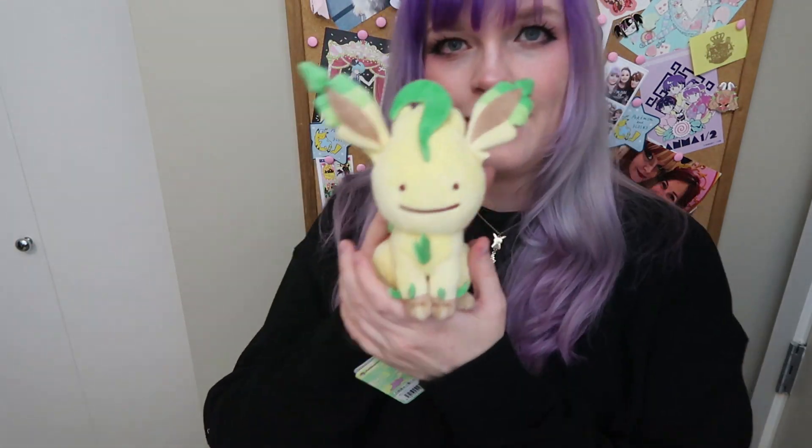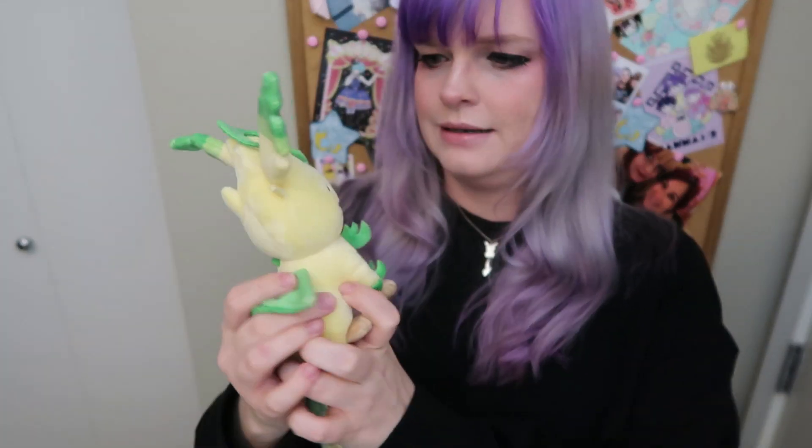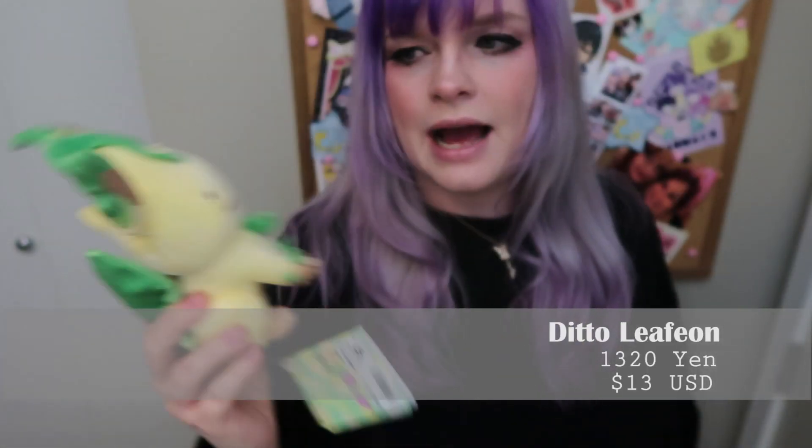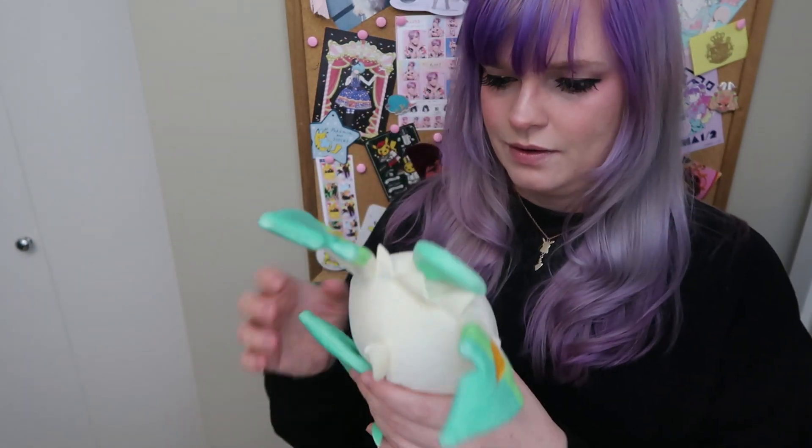I got a Ditto Leafeon. This is part of their whole Ditto collection with Eevee. Super cute — I think this was in a lot of people's boxes also this year. Next, reaching in — oh, I got another Leafeon! Dual Leafeon! But this one is like the Pop series. I have a lot of stuff from the Pop series already, actually. I really liked this series, so I'm happy to have him. This makes me want to get more of them.